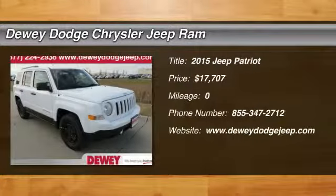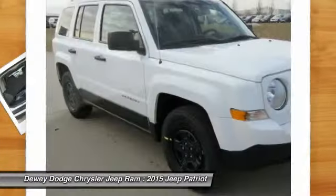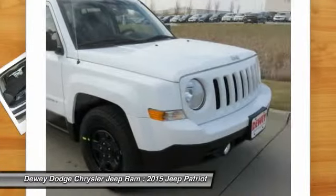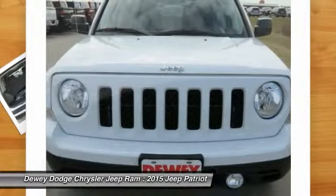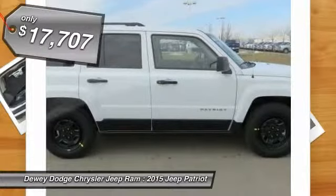The 2015 Jeep Patriot is unmistakably a Jeep. It looks like a cross between a Jeep Liberty and Jeep Compass, or maybe a three-quarter scale version of the big Jeep Commander. The Patriot has plenty of room inside for any size family and is priced below $20,000.